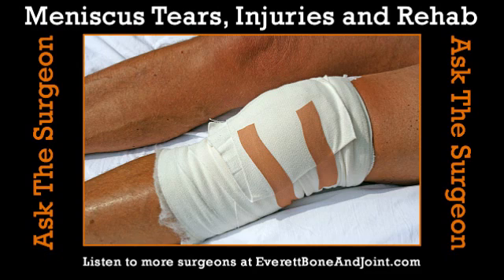Total knee replacements tend to be pretty painful for a couple of weeks. Total hips are easy; total knees are not so easy, but people are overwhelmingly glad they had it done. There's also the CPM — continuous passive motion — device that keeps the knee moving every couple of minutes after surgery.